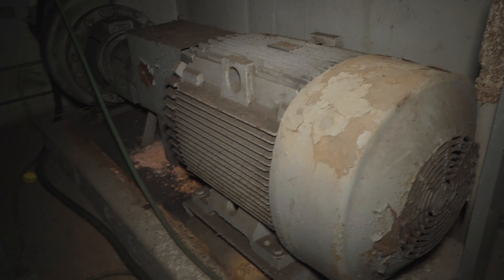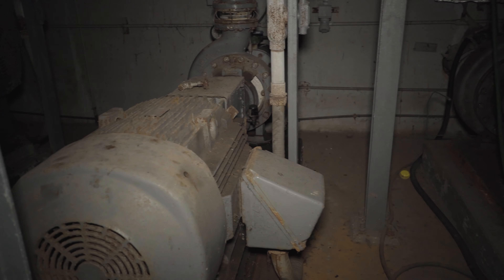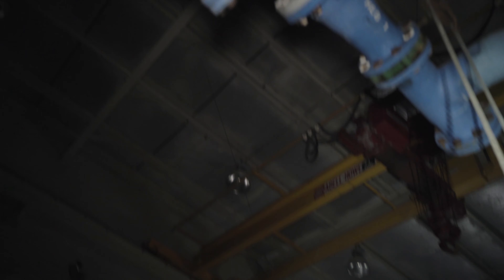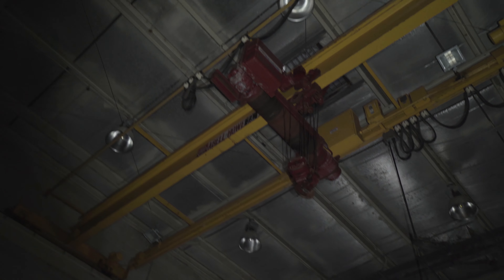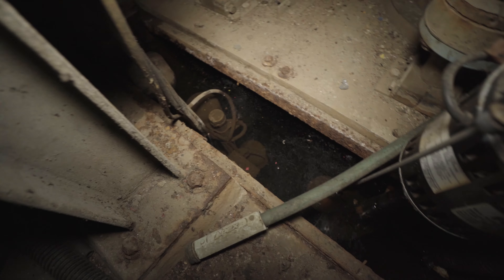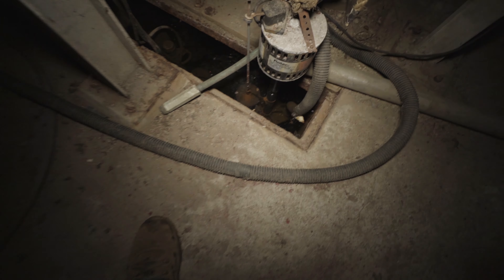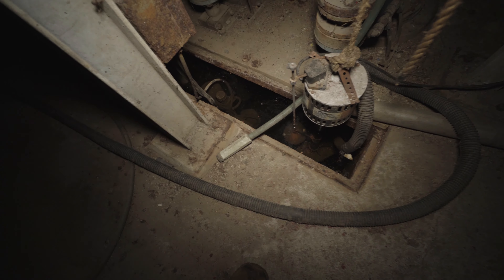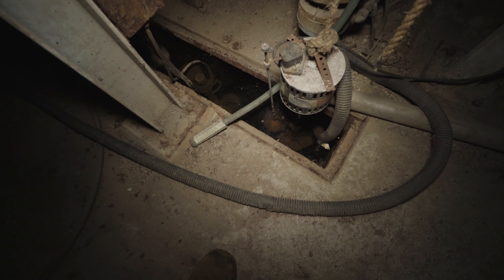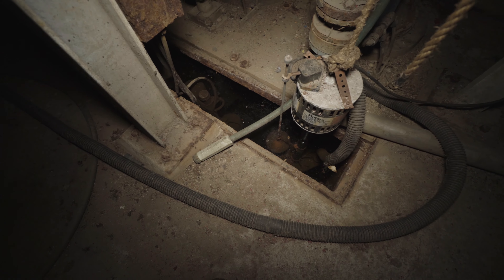Some of these pumps are just insane. That's pretty eerie — right under us it looks like it's completely flooded a few feet down, so it's like we're standing on top of three or four feet of water maybe.